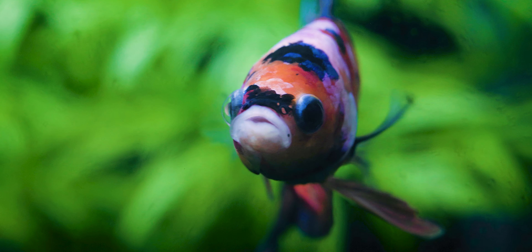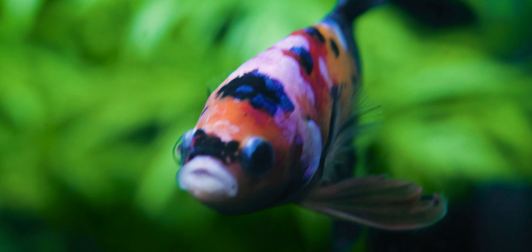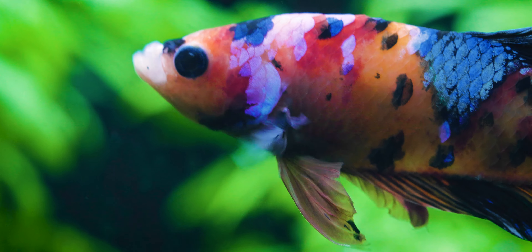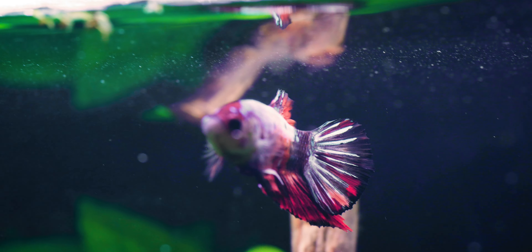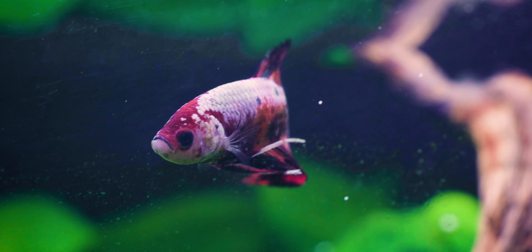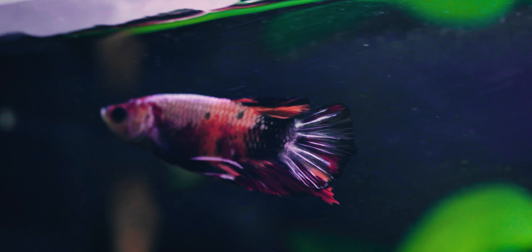Harry here from Pharmaquatics. Always take advice with a grain of salt. Don't believe everything you read or hear out there when it comes to betta fish. And honestly, I'm no exception to this rule. Always do your research with multiple trusted sources and formulate your own opinion. Today, I'm going to address 10 common myths you hear about betta fish and explain why they simply are untrue.